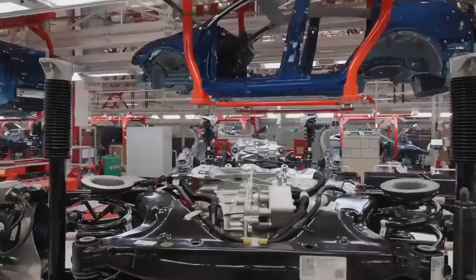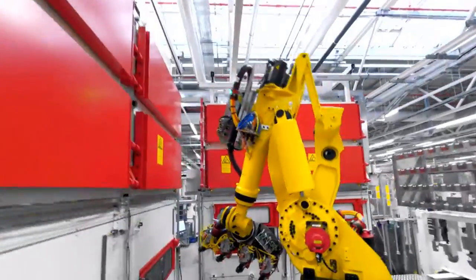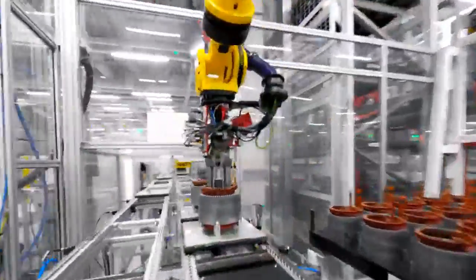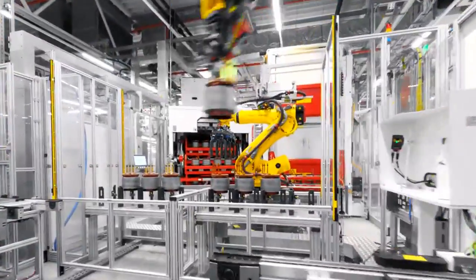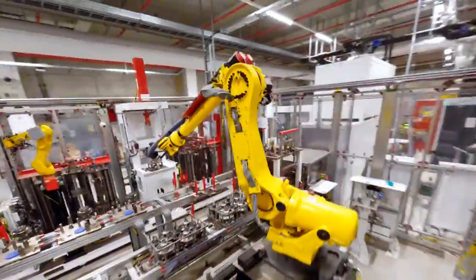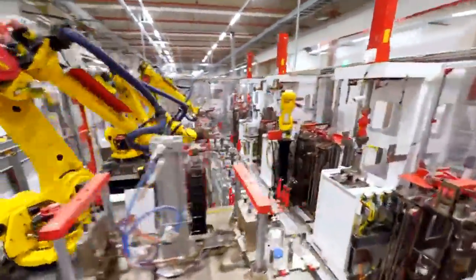While other OEMs such as General Motors, BMW, and Volkswagen have also begun using hairpin motors, Tesla showcased its automated machinery to quickly and precisely assemble these stators. This is particularly crucial because one of the key challenges with such motors lies in ensuring the precision of the process, especially in bending the copper hairpins accurately to prevent electrical losses.